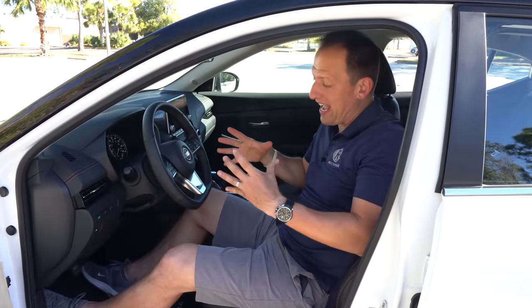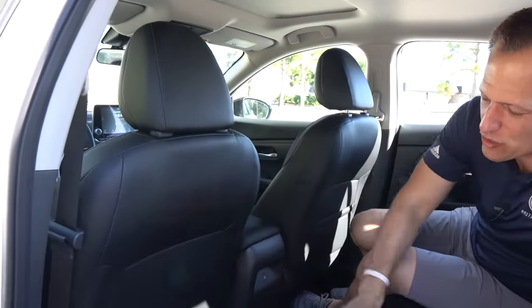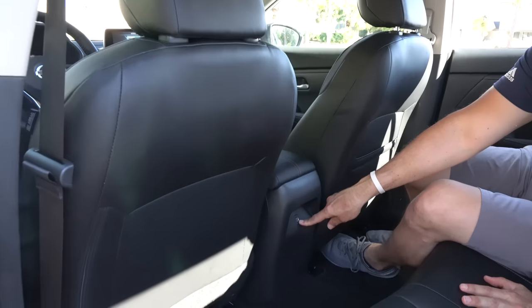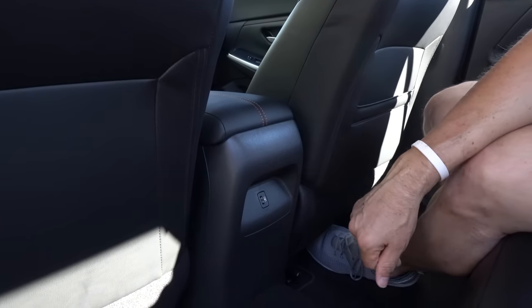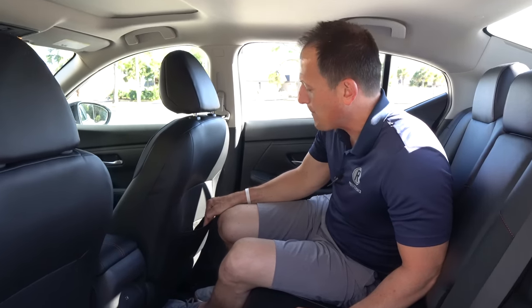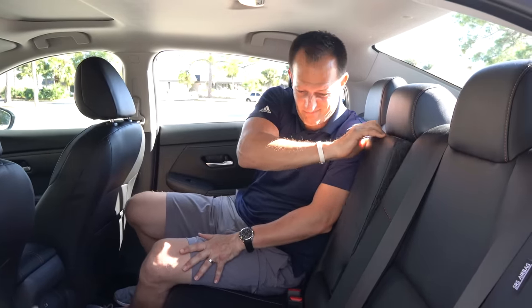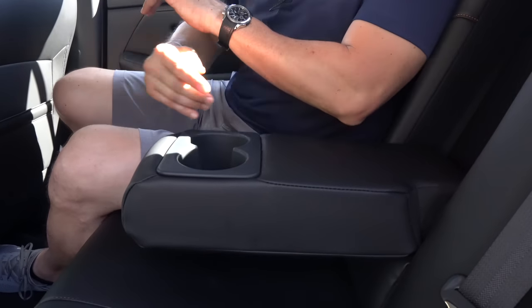Back seat time in this 2022 Sentra. Here's really where the proof is in the eating of the pudding, or in this case, the sitting of the back seat. Six feet tall still, and I've got headroom to spare. The bad news is you don't have a pocket behind the driver's side when sitting in the back, but you do have at least one USB-A. You can share with your friends — sharing is caring. I do like the large door pocket back here. Flip down the center armrest and you've got two cup holders back there as well.